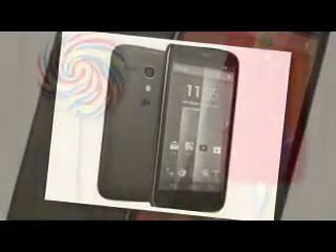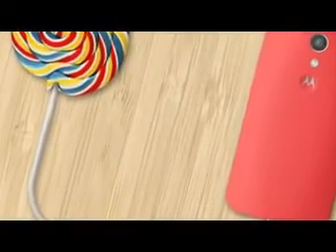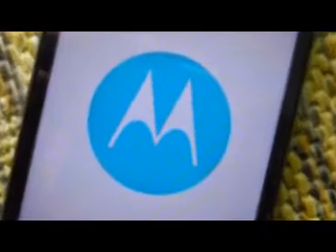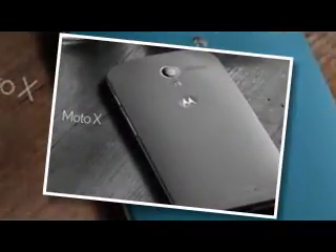Android 5.1 Lollipop update release date: Motorola Moto X and Moto G 2013 OTA rollout begins. As we previously reported earlier this month, Motorola decided its Moto X and Moto G first-generation handsets would be leapfrogging directly from Android KitKat to Android 5.1 Lollipop. Now it appears that Motorola is beginning tests for the Moto X 2013, with some Android 5.1 Lollipop OTA update notifications already going out in some testing grounds.